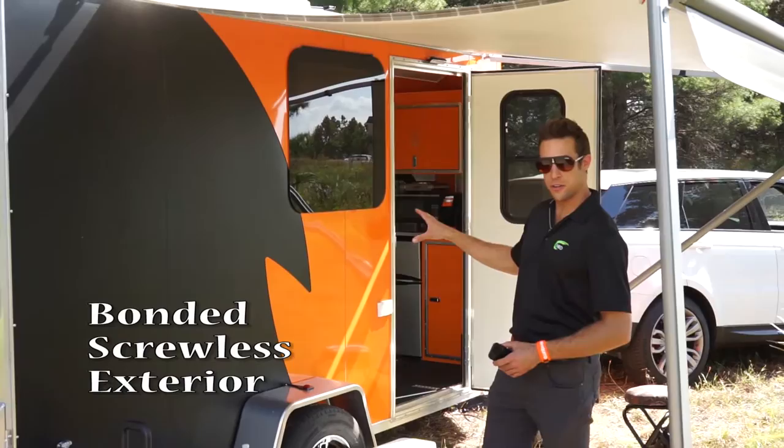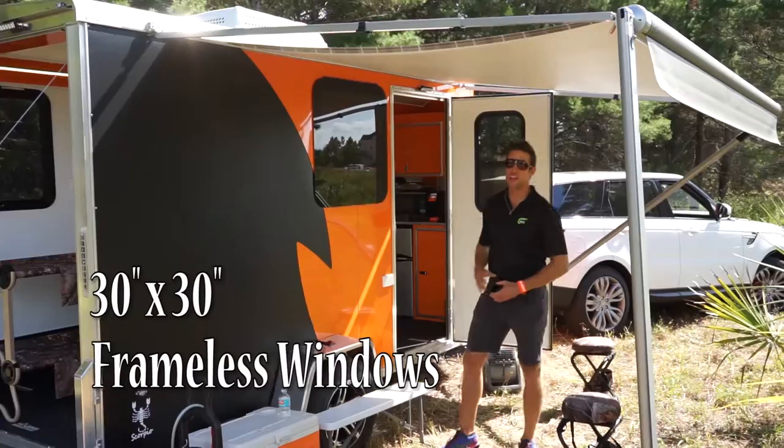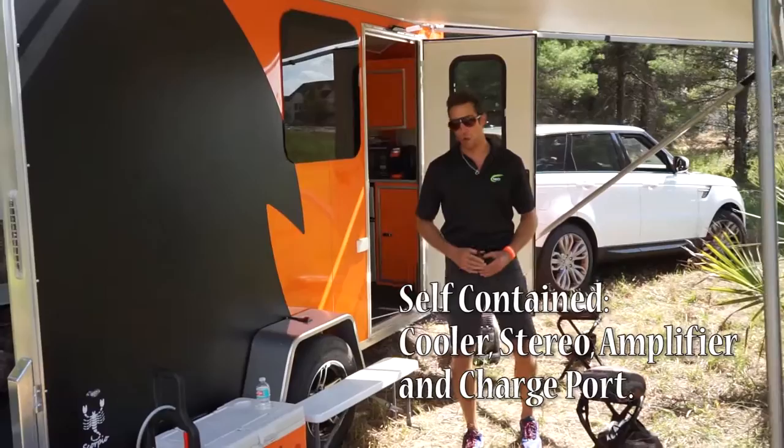For starters, you'll notice that it's bonded, screwless exterior skin with multiple color slash options. We have the awning to keep you in the shade. You have 30 by 30 frameless windows, and we have the Coolmax cooler.